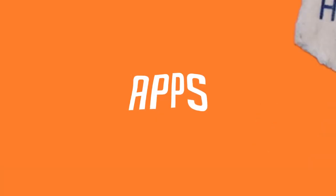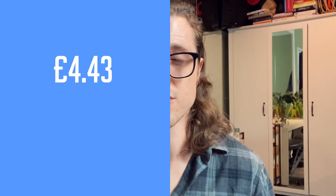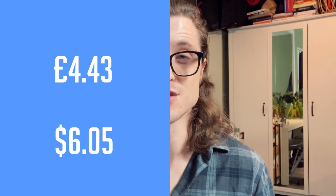Now let's tally up what I spend on apps every week. I pay for Netflix, Simply Piano, and Duolingo. Simply Piano is £1.61 a week, Duolingo is £1.42 a week, and Netflix is £1.40 a week — though I split that with my fiancée, so it's actually only 70p a week for me. In total, apps cost me £4.43 a week, which is $6.05.